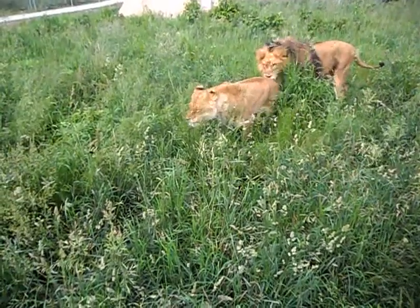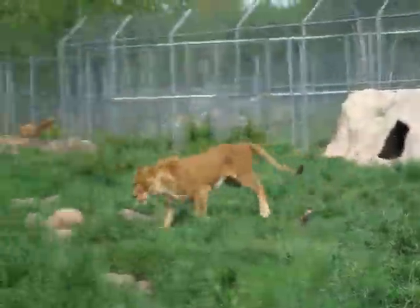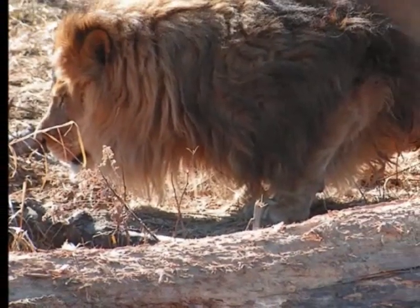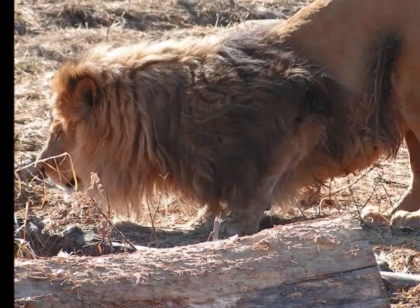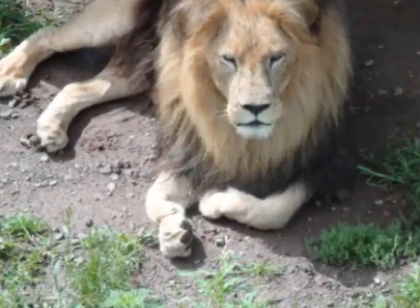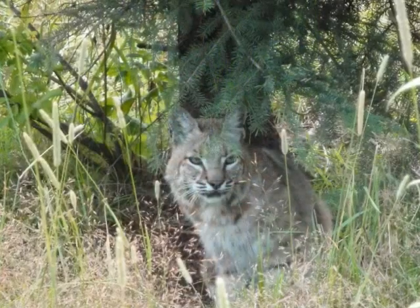But more importantly, the females are selecting the males that would provide superior genes to their young. When males approached other coalitions, they would often approach the male with a lighter mane. They would avoid the males with the dark mane due to expected strength and experience, but would challenge the males with lighter colored manes because of the increased possibility of defeating them.